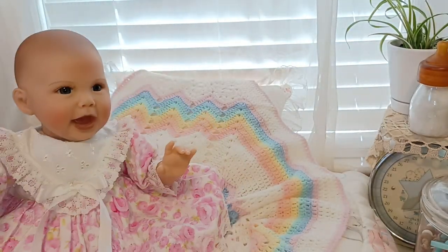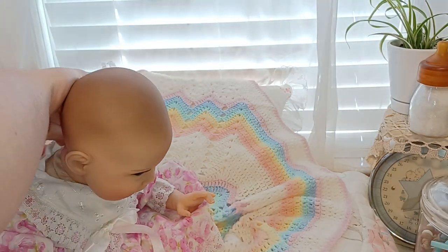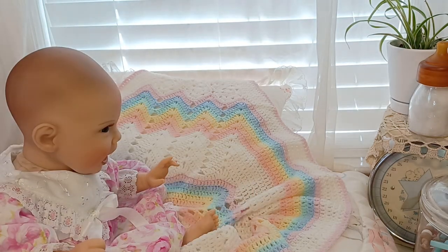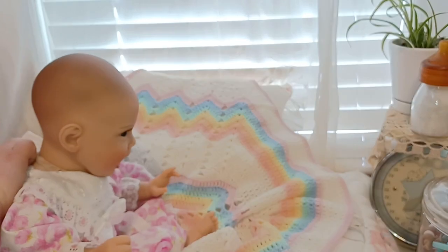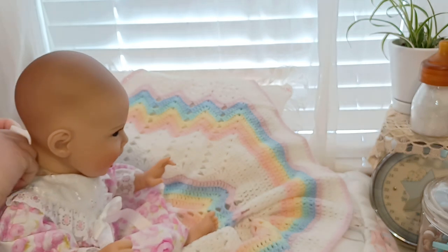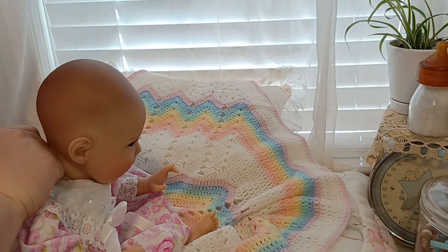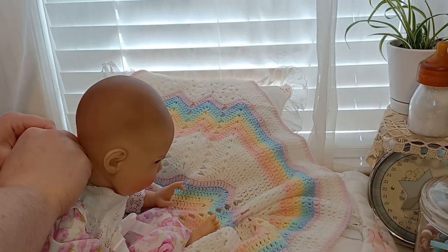She got me my first reborn and she really loved the dolls. She didn't know that I became a doll artist or a doll sculptor, so I'd love to be able to tell her all that. Some days it hits a little harder than others — grief doesn't really go away, it just comes up at different times.